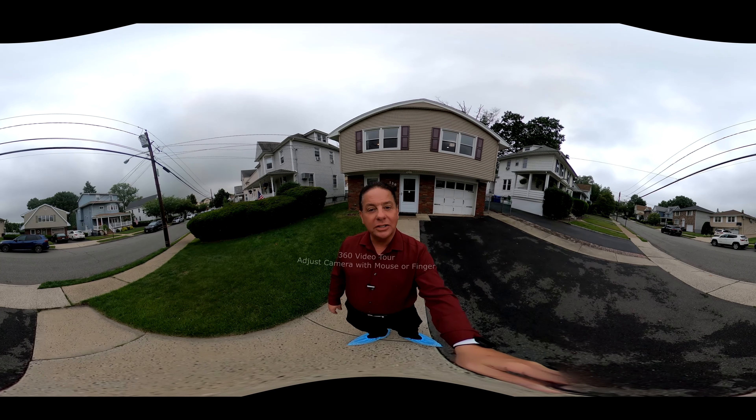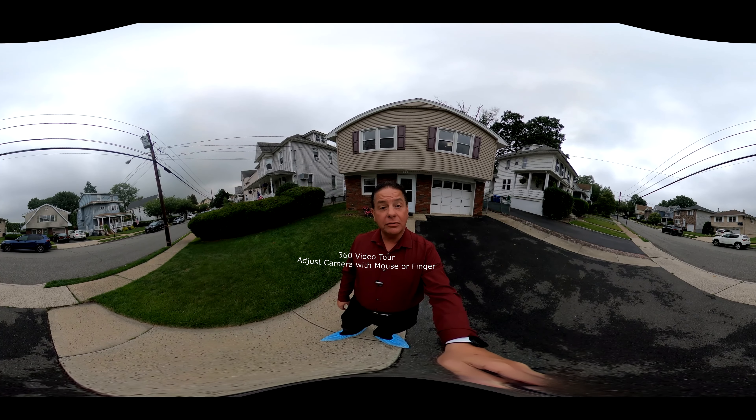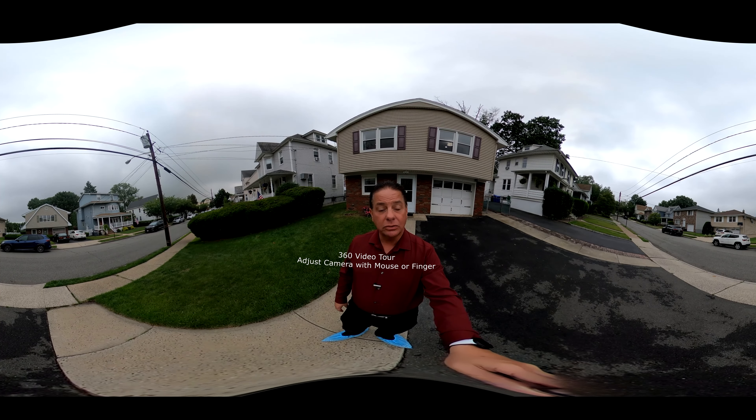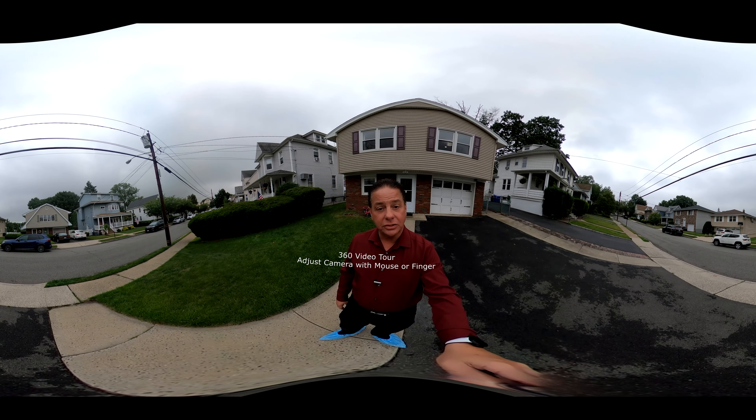Hi, I'm Joe Costello with the NJ Joe Group. Join me today for a very special 360-degree guided video tour of 130 Jefferson Avenue in Hasbrouck Heights, New Jersey.